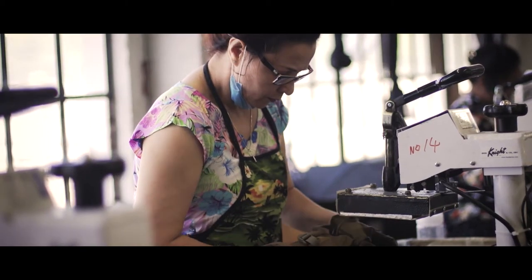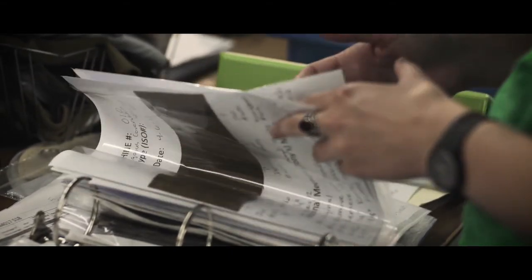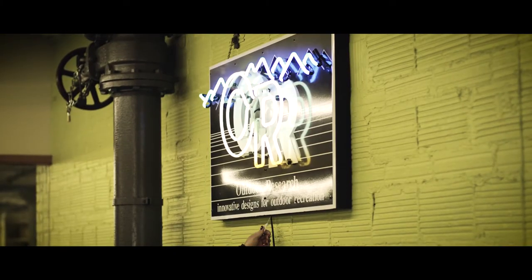Prototyping in our domestic factory gives Outdoor Research a nimble competitive edge. We manufacture highly technical apparel and accessories in the same building where we test, sell, and market these products.